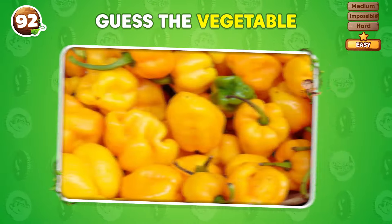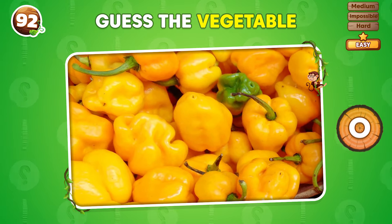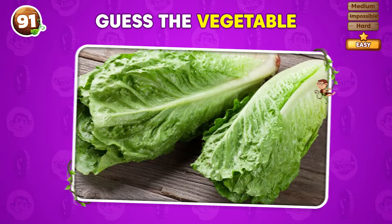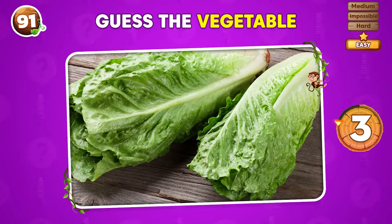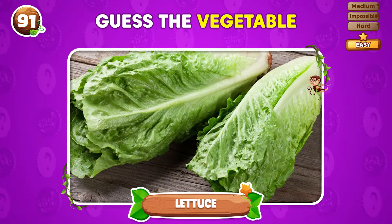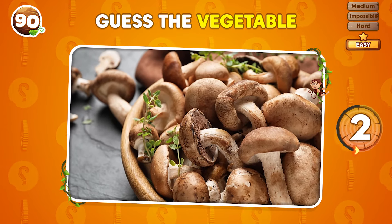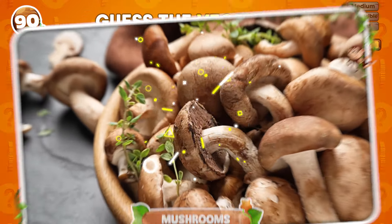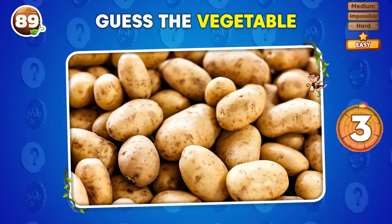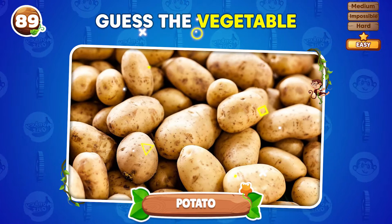What vegetable is shown in this image? A yellow pepper! Quick! What vegetable do you see? Lettuce! Identify the vegetable from this picture! Mushrooms! Do you know what vegetable this is? It's a potato!